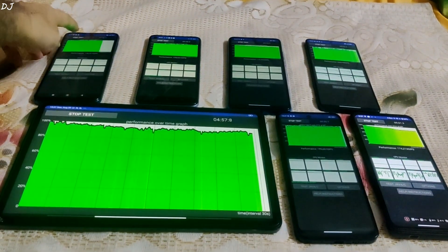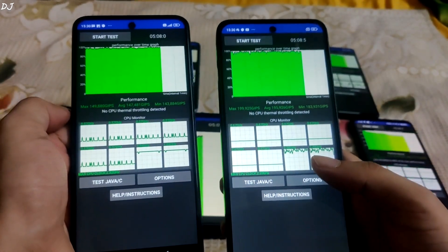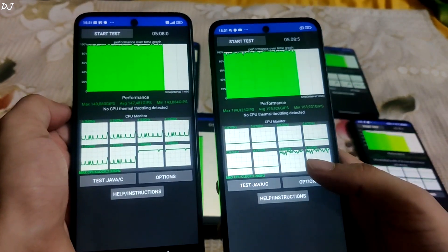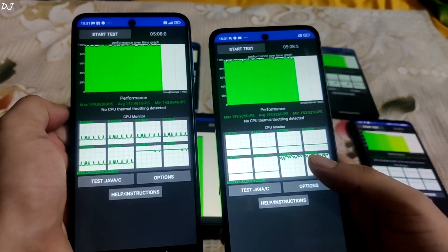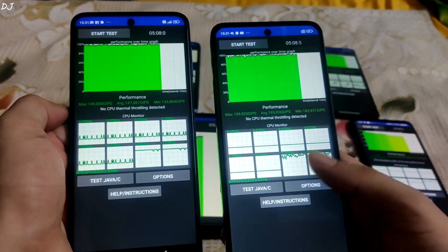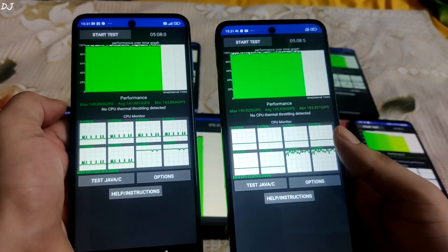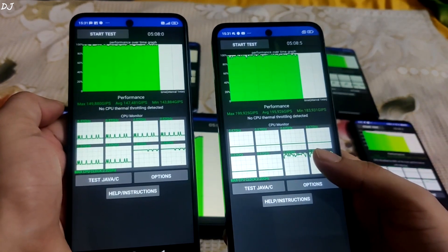We are done — stop the test, 5 minutes complete. On the left I have Redmi Note 9 Pro with Snapdragon 720G, and on the right Redmi 12 5G with Snapdragon 4 Gen 2. Minimum, average, and maximum scores were higher on the latter. No CPU thermal throttling detected on both devices. Average score on Redmi 12 5G was around 195,000 GIPS — very impressive.